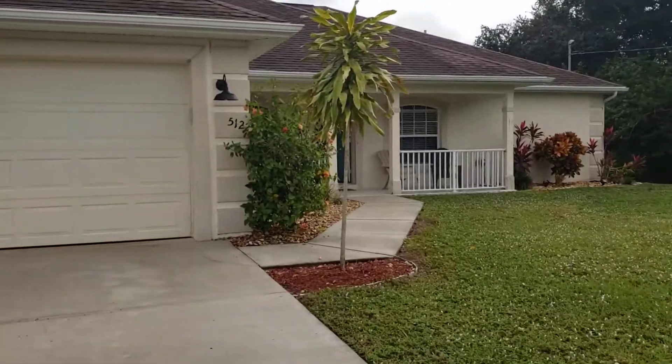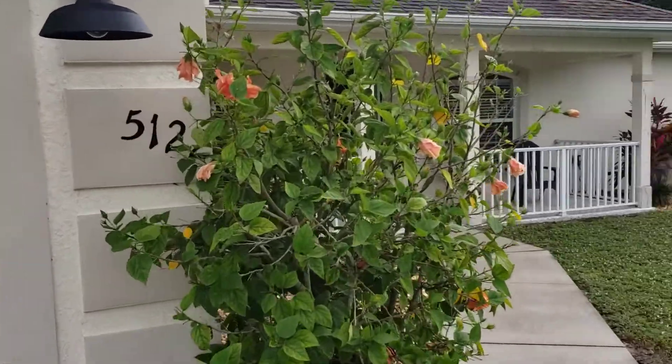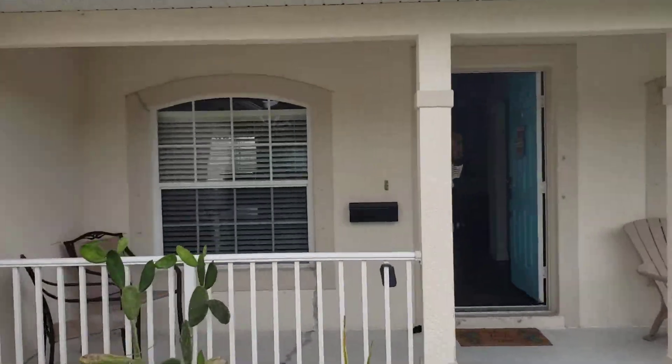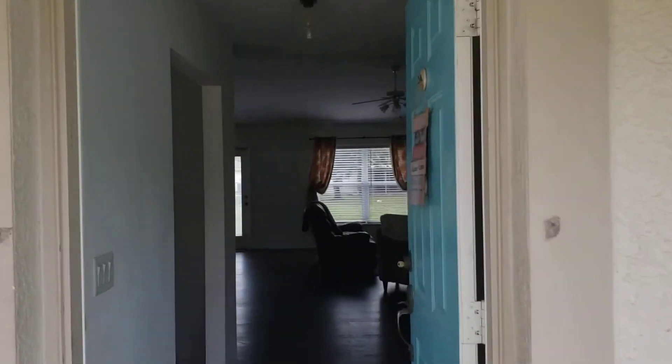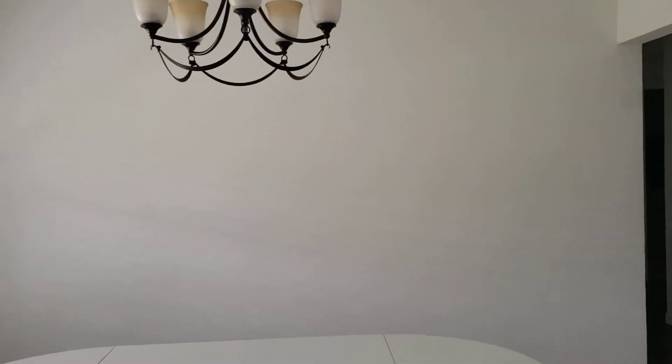We're going to go fast because the owners are here, but it has a brand new AC and all brand new floors. Really cute front porch. It's a 3-2 with two extra rooms and almost 2,100 square feet.